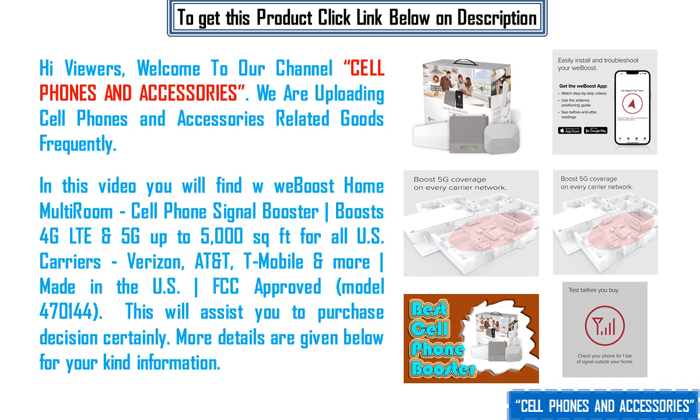Model 470144. This will certainly assist you in your purchase decision. More details are given below for your kind information.